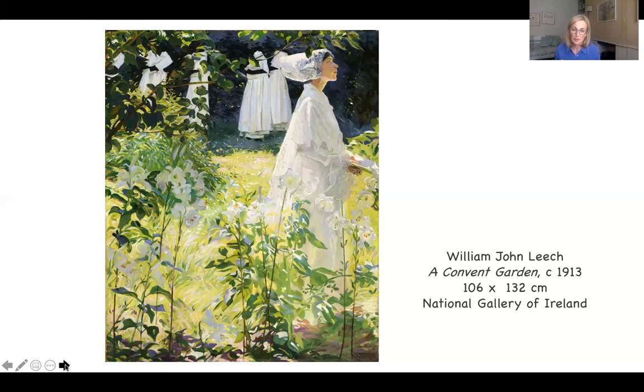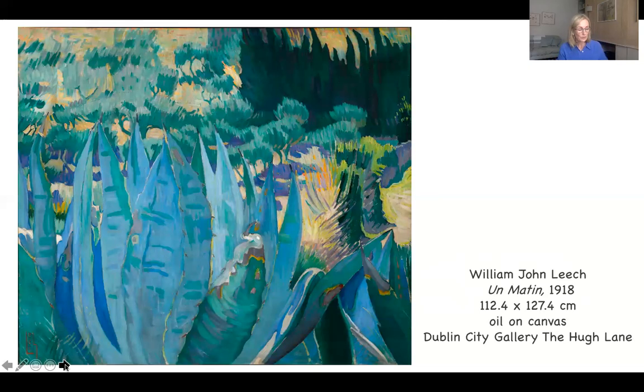I wanted to show you this because for many that know of Leach, they know of this painting. But it also really invites comparison with a painting called A Matin, or A Mourning, painted five years later, which is part of the Dublin City Gallery, Hugh Lane's collection. Again, a very large painting, really interesting to see how his practice is progressing. In both paintings — the convent garden and this one — we can see how he's interested in landscape, and how his concern for pattern and decorative values is really developing.